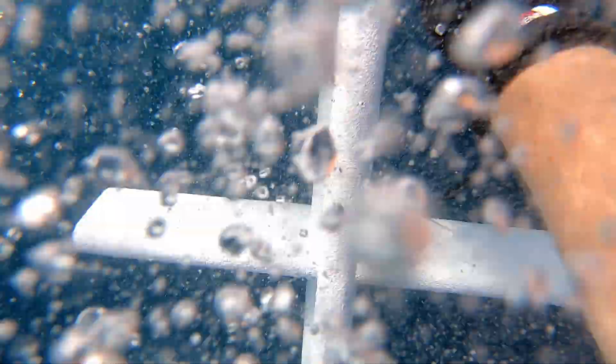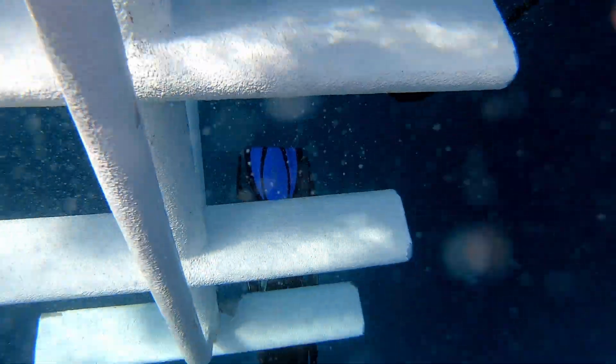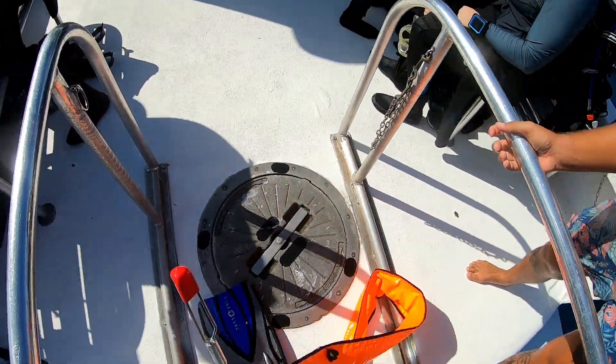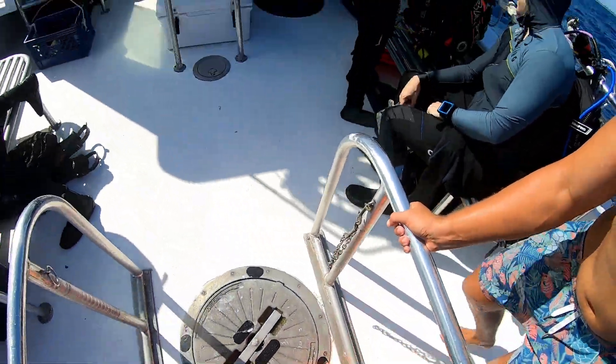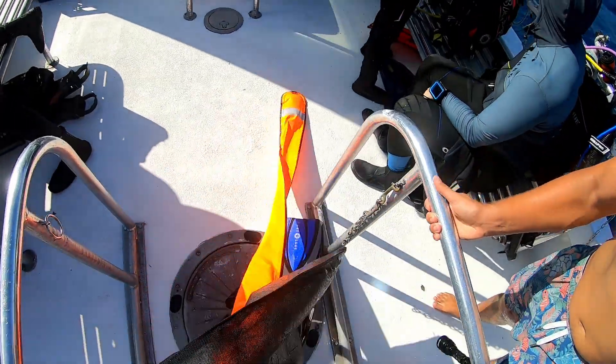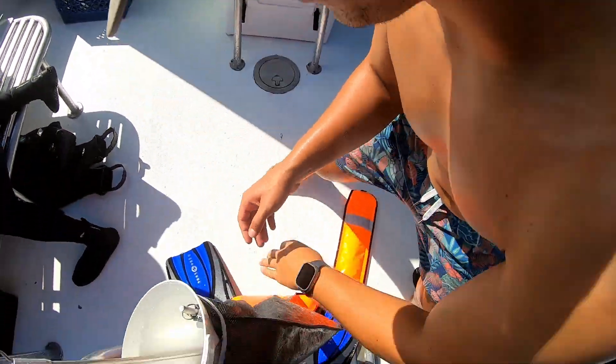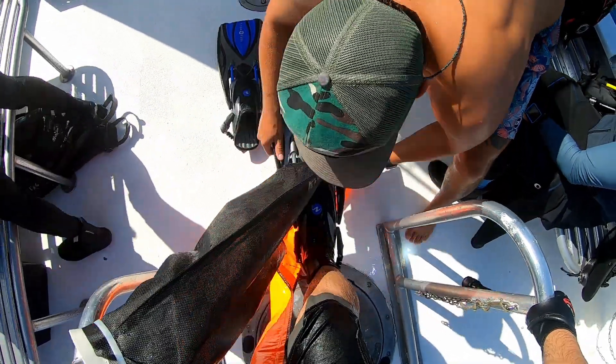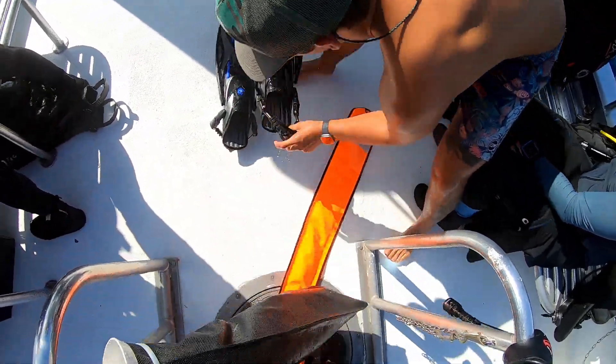Then we come to the hard part of the dive — getting back on the boat, especially when it's moving like this. It's really, really chaotic. There we go. Man, it kept crushing me off that ladder. That was crazy.